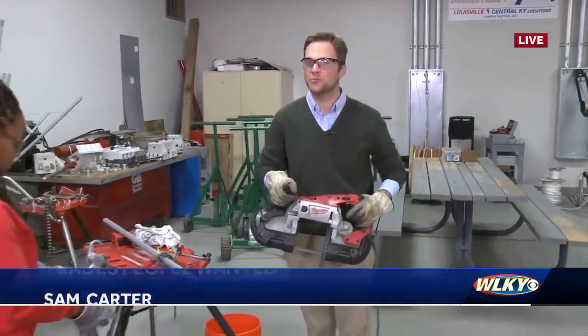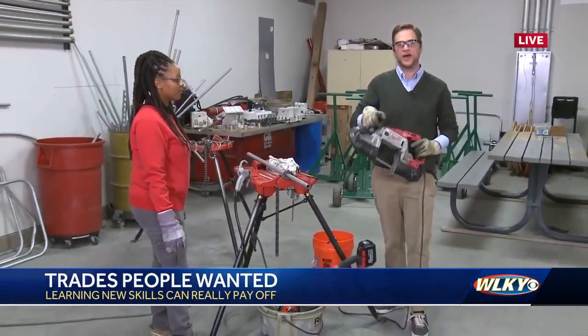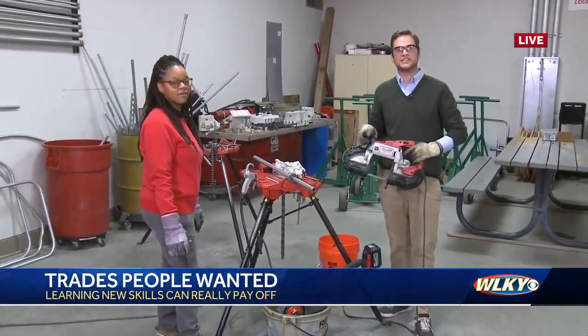Absolutely, Alex. That's a great phrase — the skills you need to succeed — and the first one is safety. We are here at the Kentucky IBEW Electrical Apprenticeship and Training Program, affiliated with the International Brotherhood of Electrical Workers, number 369.